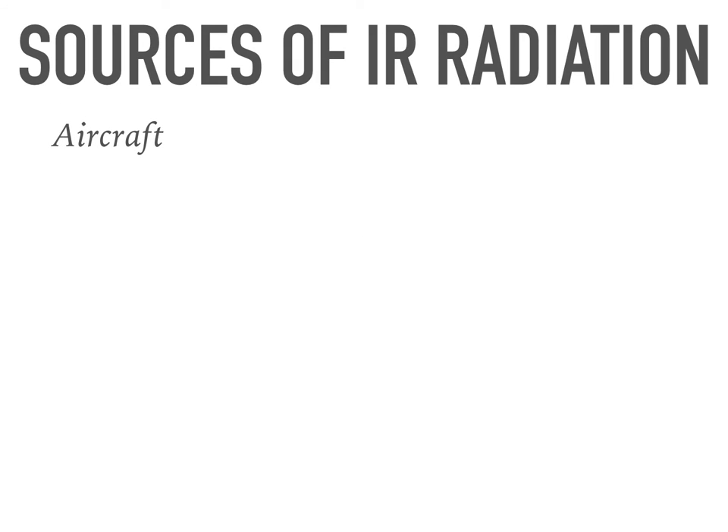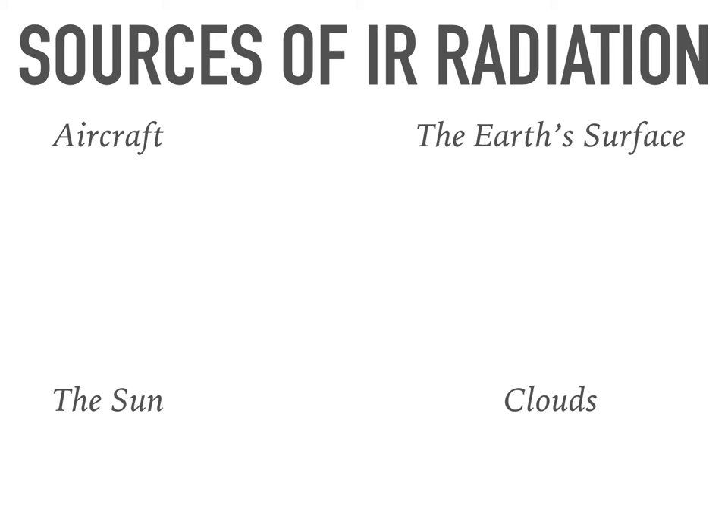An aircraft is just one source of IR radiation. One of the biggest sources is the sun itself. Another source is the earth's surface, which absorbs heat from the sun and re-emits it, and also reflects IR radiation from the sun. Another source of IR radiation are the clouds, though the intensity is much less than that of the others. The wavelength of IR radiation emitted by the sun peaks at about 3 micrometers, while that of the earth's surface peaks at about 10 micrometers.